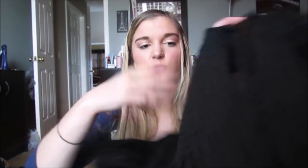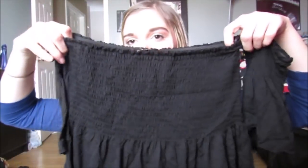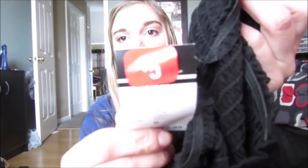Next we have this shirt. It's one of those scrunchie tops — like that scrunchie material — and it's off the shoulder. So that's what that looks like, and this was $5.